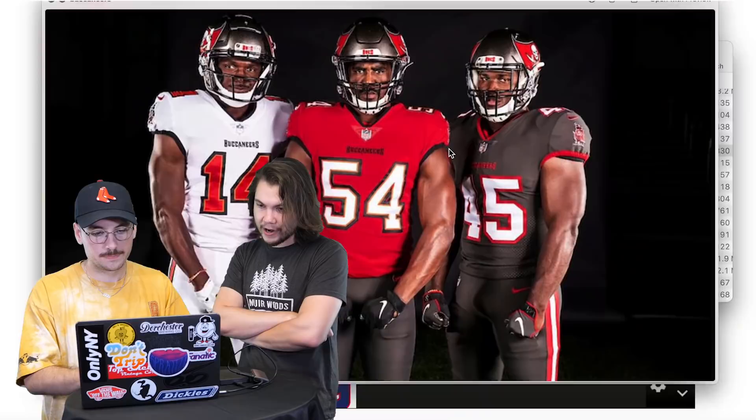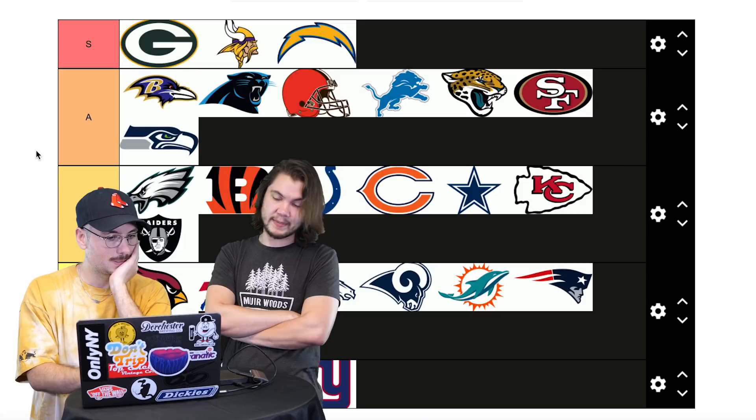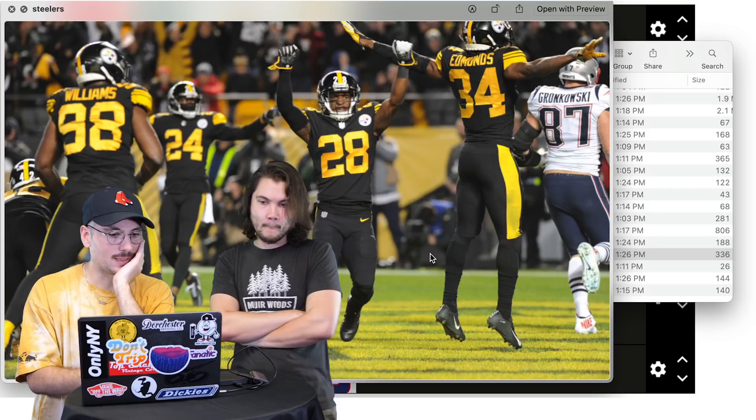Buccaneers — new as of 2020, the Tom Brady rebrand. They look very similar to the old ones, nothing exciting. I like them better than some of the ones in C though. C for Buccaneers. I will say the logo — the sword with the pirate flag — is always pretty dope.